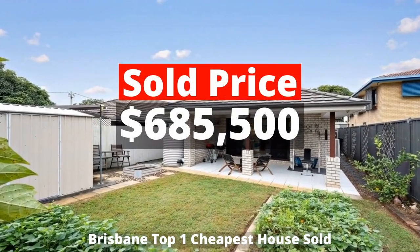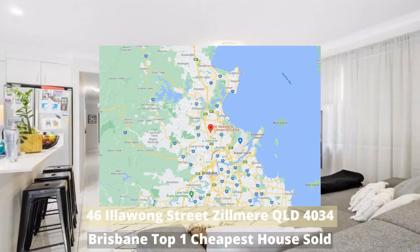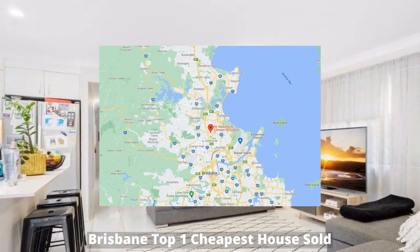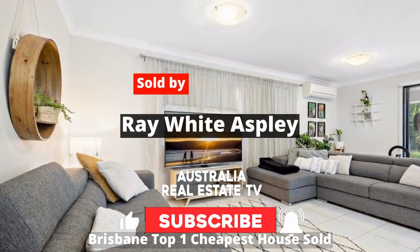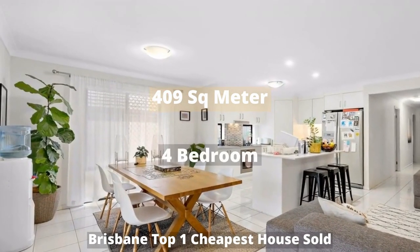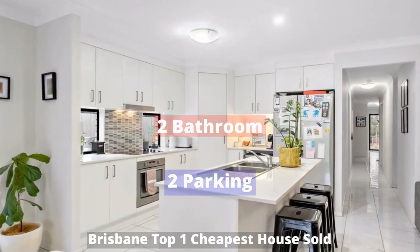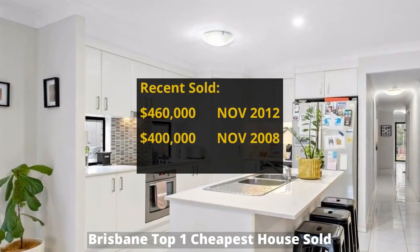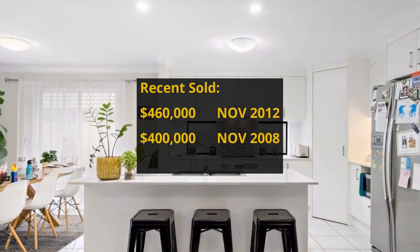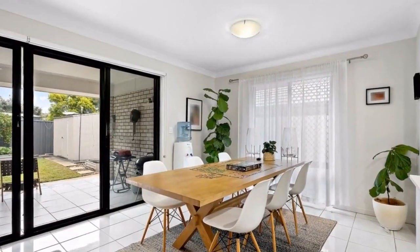Top 1: $685,500. 46 Illawong Street, Zilmere, Queensland 4034, sold by Ray White Aspley. The property has 409 square meter land and four bedrooms, two bathrooms and two parking spots. It was bought for $460,000 in November 2012. It made around $225,500 profit.